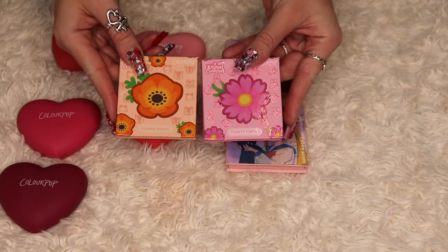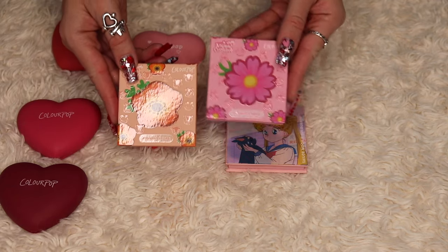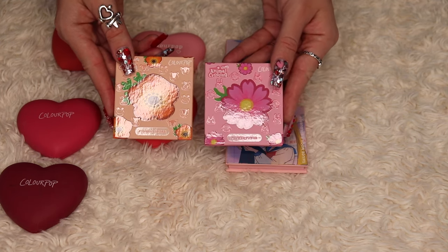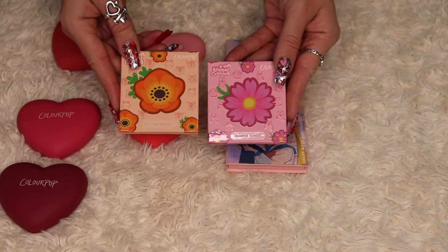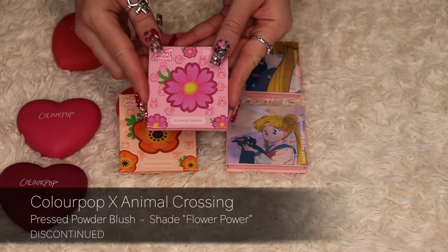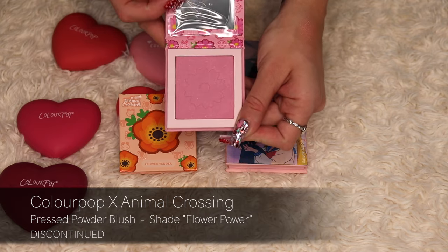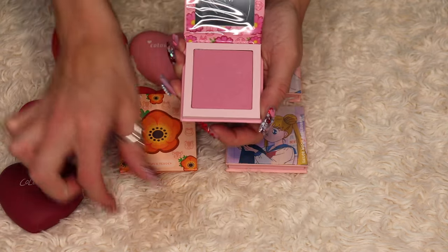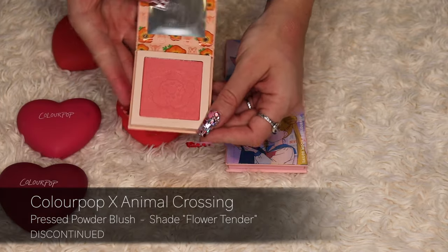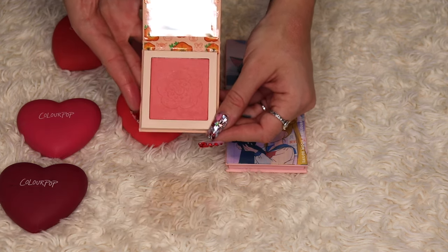These two are from the ColourPop x Animal Crossing collaboration. I picked up bits and pieces because I am a fan of the game. I don't think I've ever used either of these. The shade Flower Power is too pastel for me, so I'm letting it go. The shade Flower Tender is a really pretty shade and I can see myself using it in spring or summer, so I'm going to keep this one.